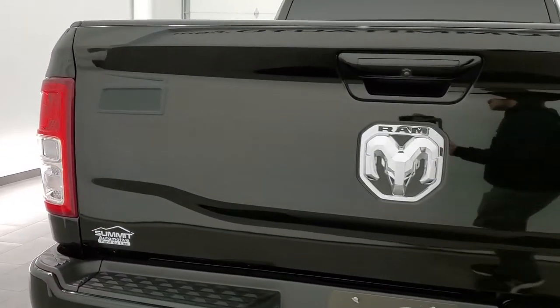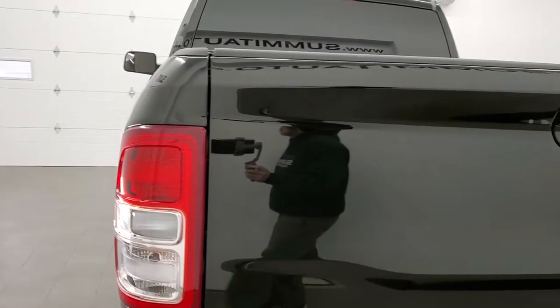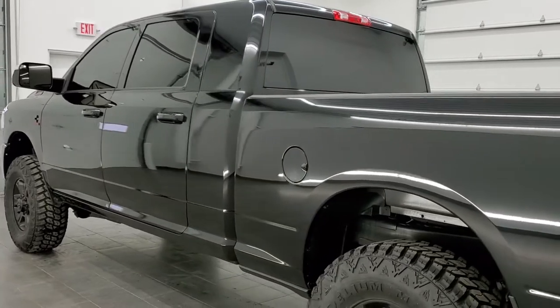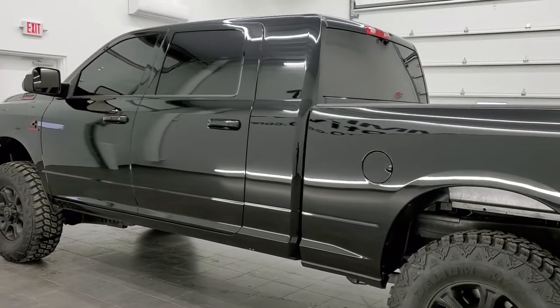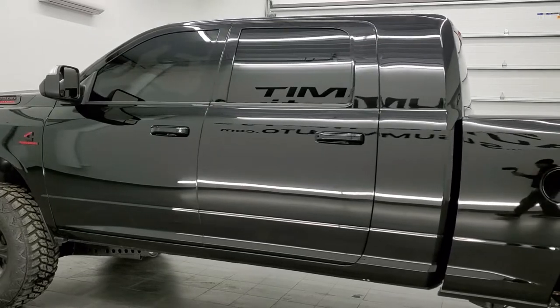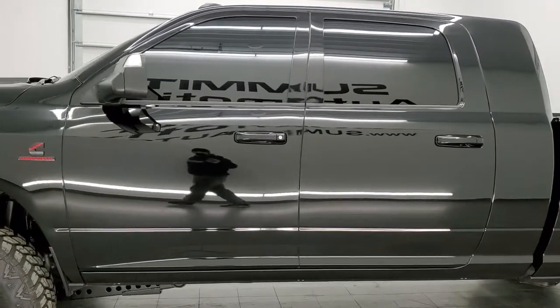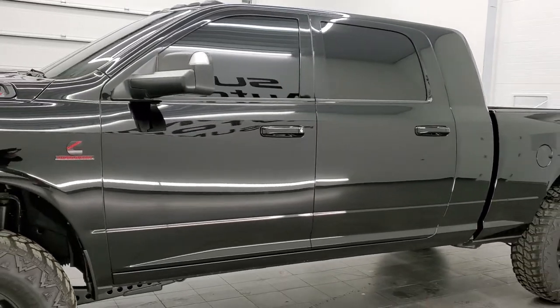This truck has the 6.7 liter Cummins diesel. It has been fully safety inspected by our service shop, has a fresh oil and filter change, all the fluids have been checked and topped off, and the truck has been gone through mechanically 100% and is 100% ready to go.